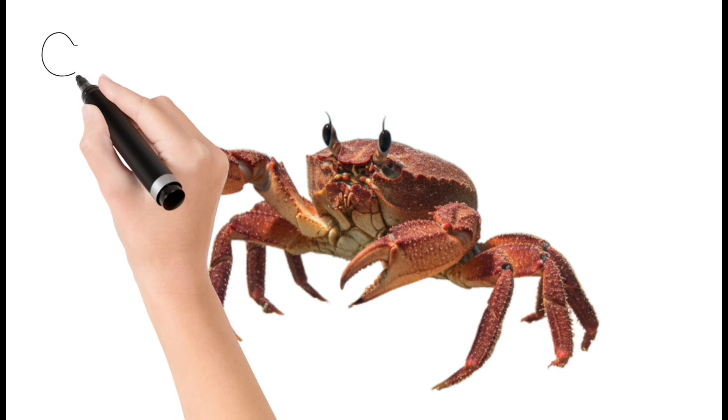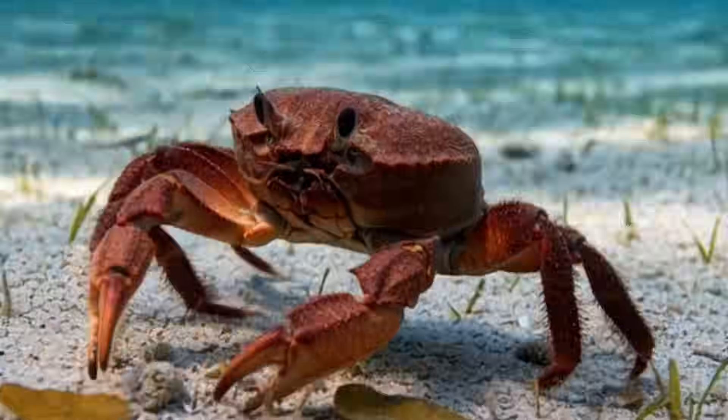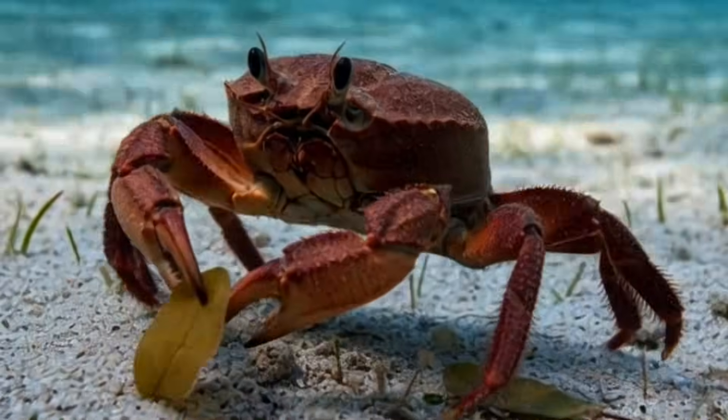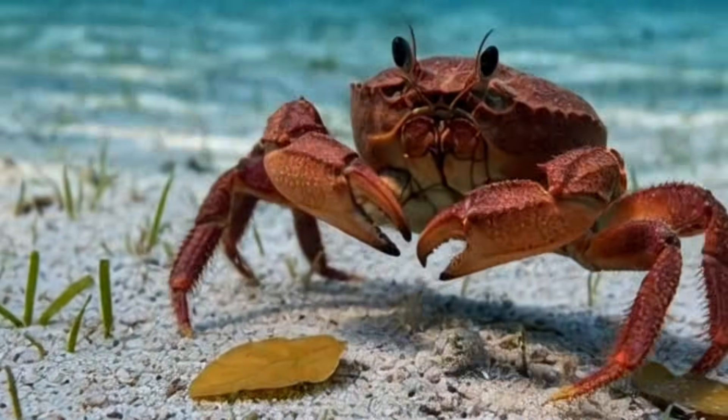Crab. Crabs have a hard protective shell. They walk sideways in a unique way. They use claws for defense and eating. Found near rocks, sand, and shallow waters. Many species live both on land and sea.